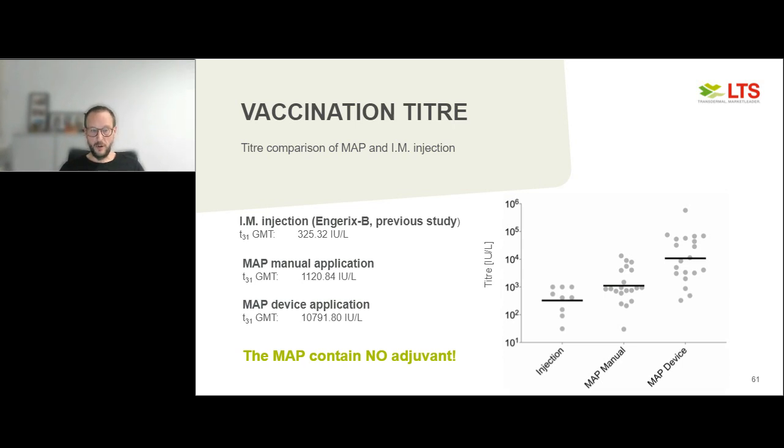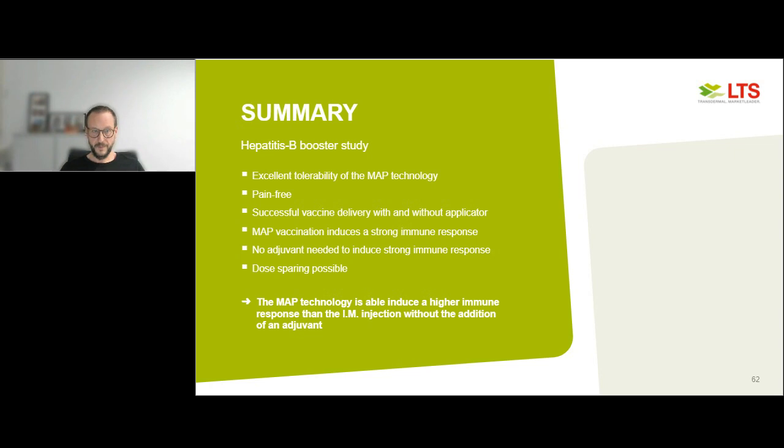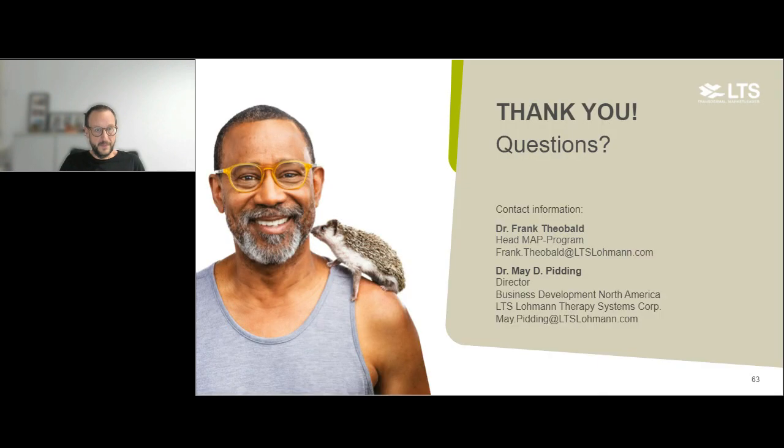One key point: our product does not contain any adjuvants, unlike the Engerix-B used for comparison. To summarize: MAP vaccination is very well tolerated and described as completely pain-free. We were able to vaccinate and induce very high titers both with and without an applicator. MAP vaccination induces a very strong immune response without requiring adjuvants, which gives rise to the possibility of massive dose sparing. We believe that with MAP you can induce a higher immune response than with a classic injection.